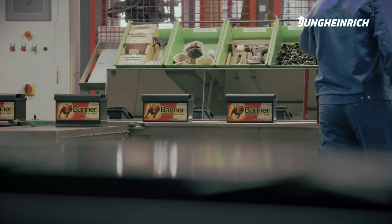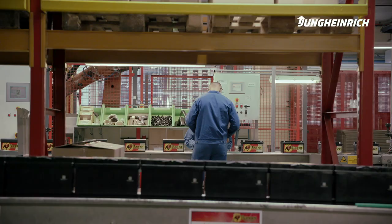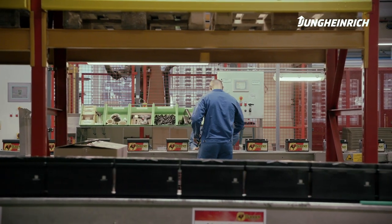The company Banner is the leading supplier of starter batteries and automotive applications. We find ourselves in the heart of Banner's operations.